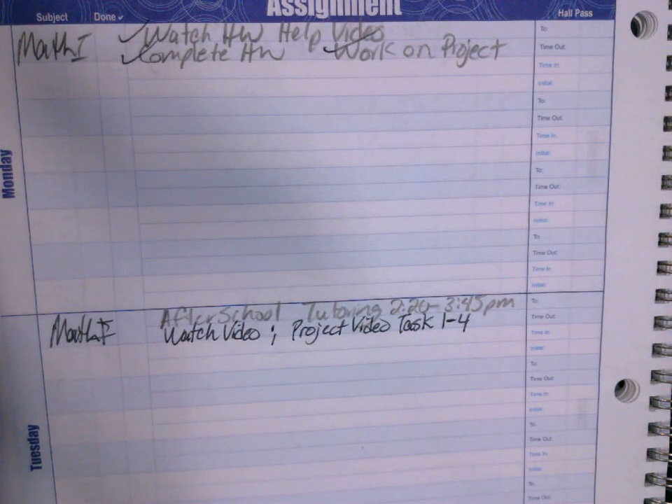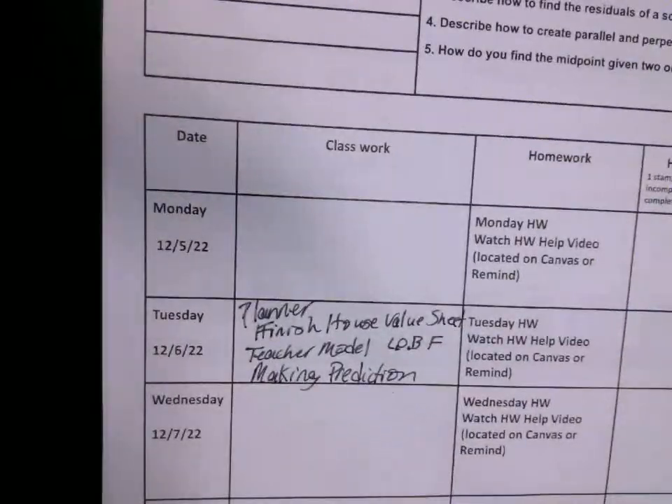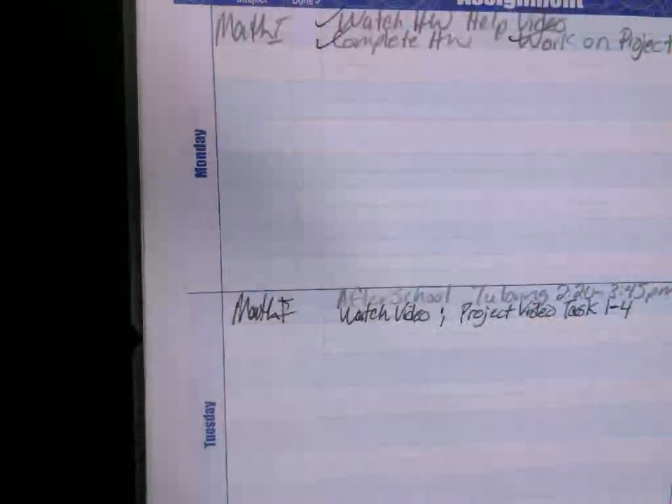All right, here we go. Please make sure that you have your planner out. Today is the sixth. We're going to write in our planner, we're going to finish the house value sheet. I am going to model for you how to do line of best fit in the calculator and make predictions. That's all this is. I just abbreviate it — you can abbreviate if you want to.